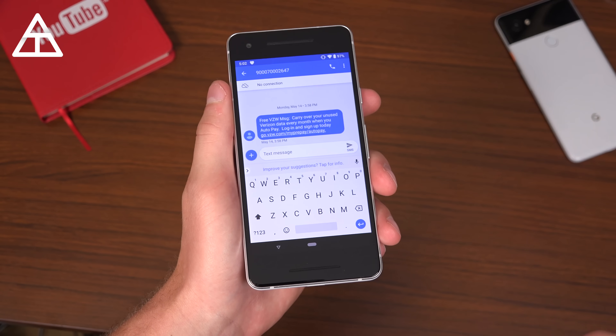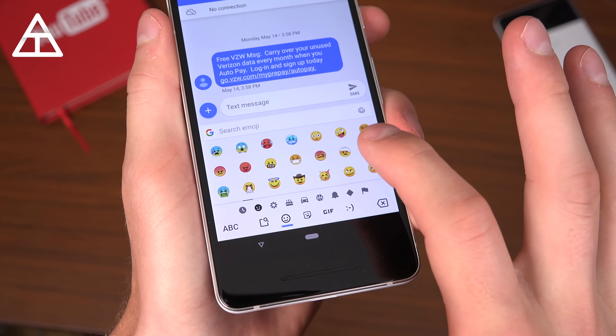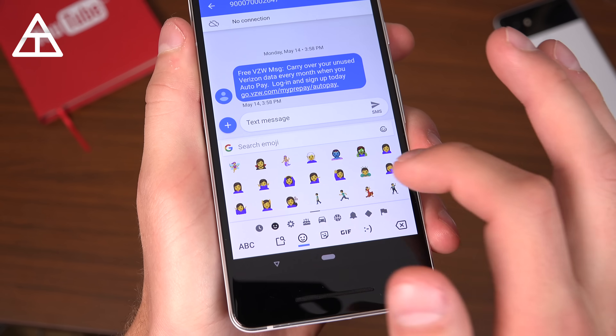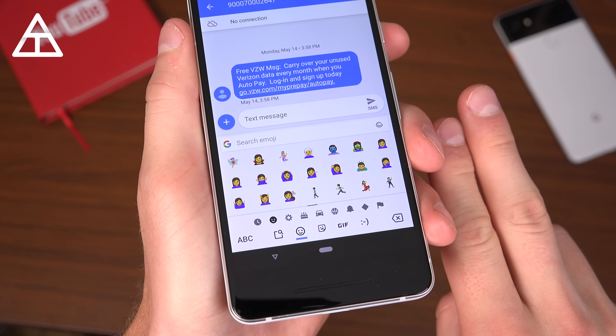They added, I believe, over 150 new emojis. You'll have to scroll through and find all the new ones, or just go to their emoji website to see all the new ones they added. There are some updates to existing ones and there are brand new ones as well.